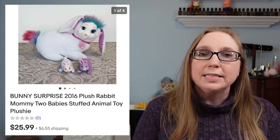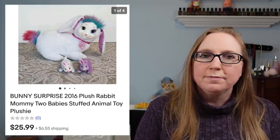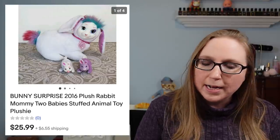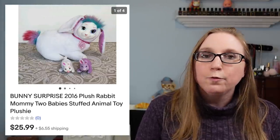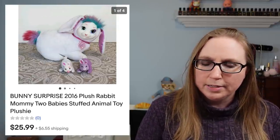Next we have a Bunny Surprise Plush. This was a newer version — there were older versions like the Kitty Surprise and the Puppy Surprise. This one was the Bunny Surprise. That sold for $25.99, and it did come from a yard sale.